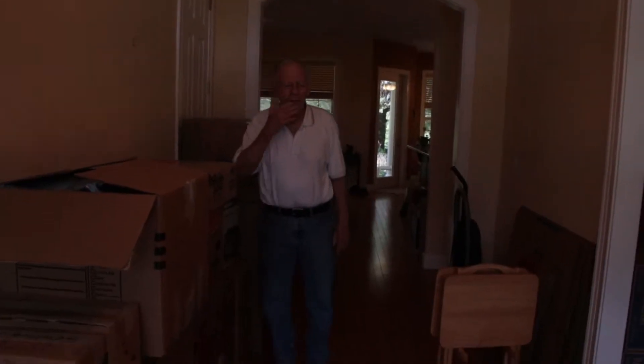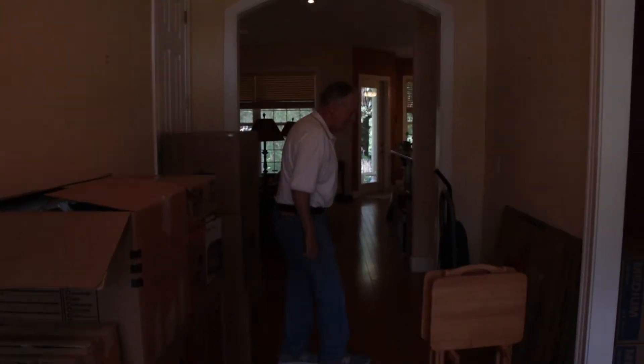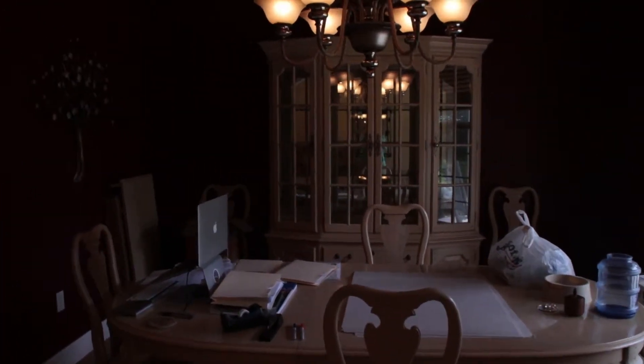Hi. We see Bill. Hello. To the right is the living — I mean the dining room.